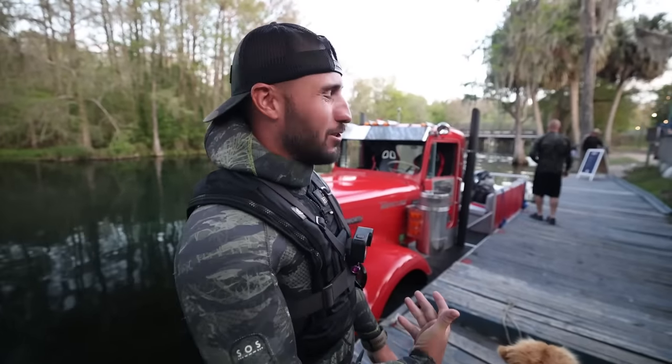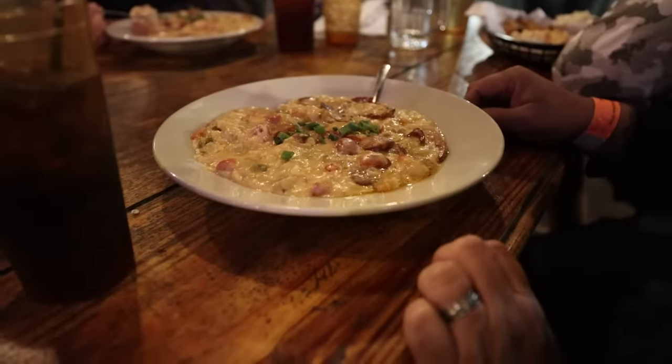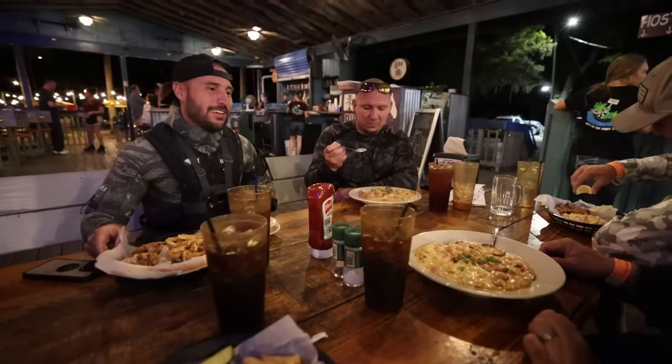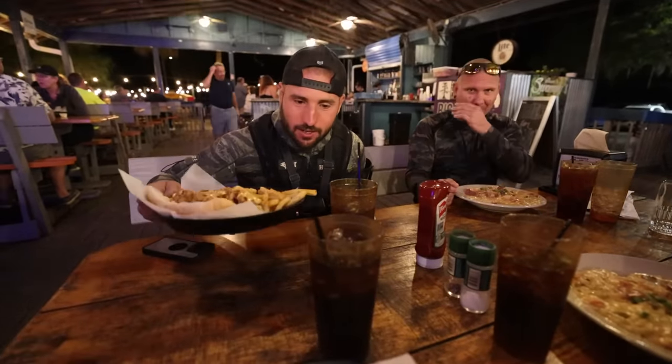Now we're going to get some food. It's kind of like a little drive-in pit stop. I'm not going to lie, I got the wrong thing. BJ's looks insane — shrimp, balsas and grits. I think I was actually making fun of it and then it turned out to be the best dish. So we took the semi truck — that sounds so weird, that's never going to be normal to say. We took the semi truck, came to Swampy's, treasure hunted, caught fish underwater, and now we're getting a nice bit of dinner.